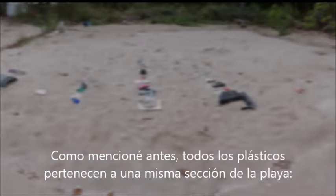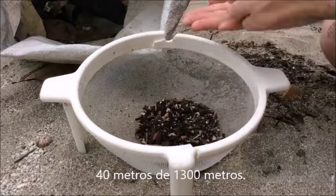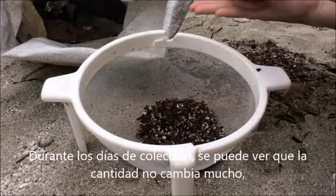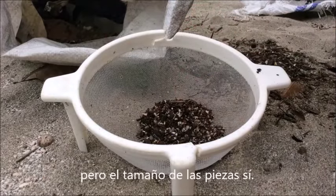As I mentioned before, all these pieces are from the same small stretch of beach — 40 meters out of about 1,300. Throughout the collection days, you can see that the numbers don't drastically change, but the size of the haul does.